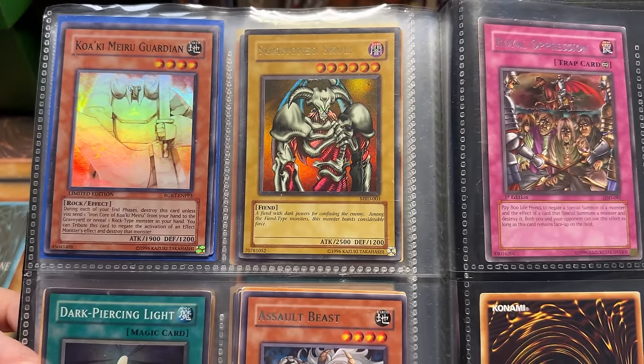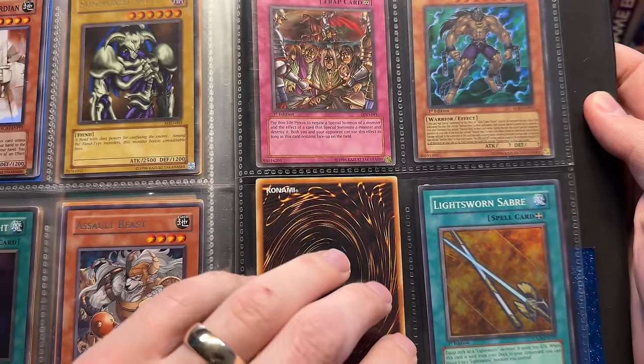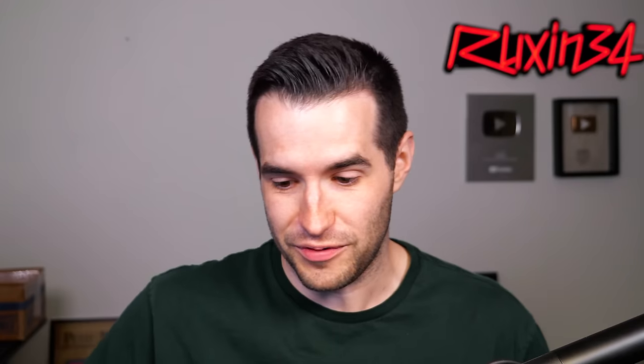Summon Skull original print — that's really cool, not first ed, probably about a $10 rare, maybe a little bit more. Oh my goodness, what a great mini binder. Now I have high expectations for the rest — that is incredible. All right, deck box — I'm expecting first ed Blue-Eyes now at this point.